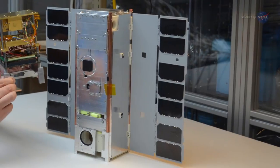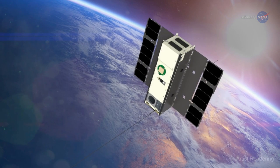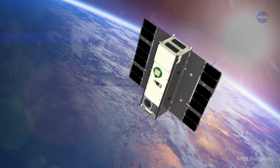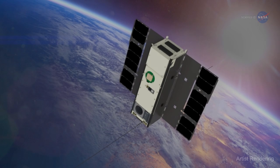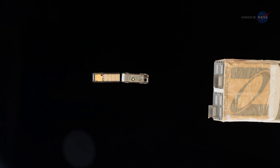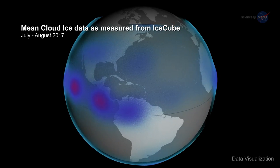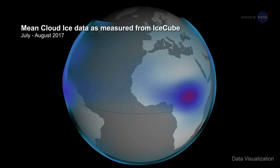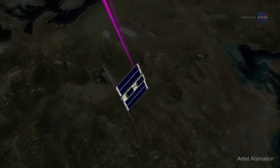The CubeSat known as IceCube contained a new sub-millimeter wavelength radiometer that could make a space-based measurement of the small frozen crystals that make up ice clouds. After being deployed from the International Space Station in May 2017, IceCube created a global map of ice clouds around the planet. Someday, this technique may help improve long-range weather models and forecasts.